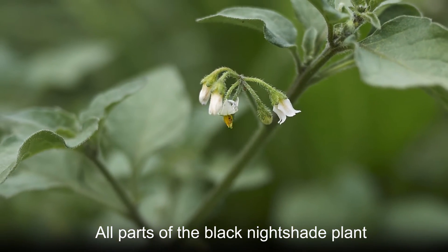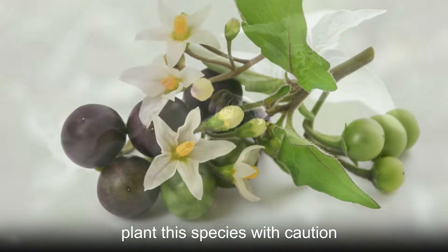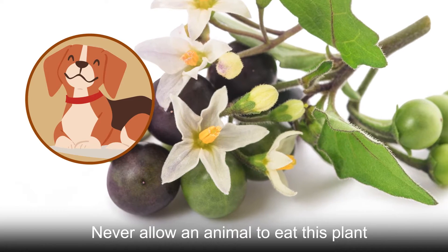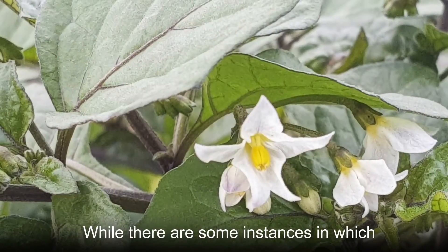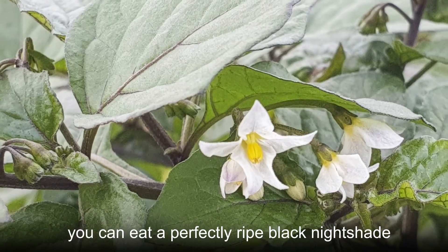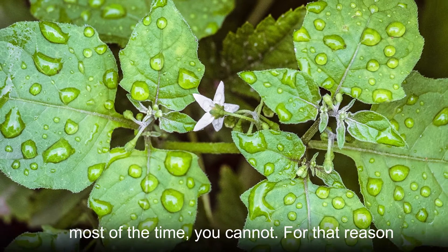All parts of the Black Nightshade plant are poisonous, which is why you should plant this species with caution. Never allow an animal to eat this plant and keep any humans away as well. While there are some instances in which you can eat a perfectly ripe Black Nightshade berry that has been prepared in a particular way, most of the time you cannot.